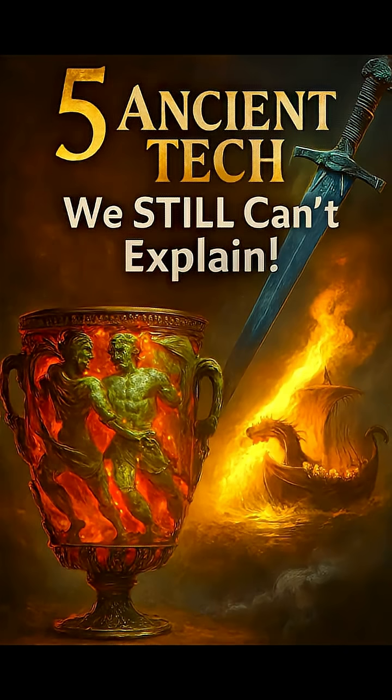What if I told you that thousands of years ago, ancient engineers built technologies that were so advanced they could rival modern science? Here are five ancient inventions that were centuries ahead of their time.